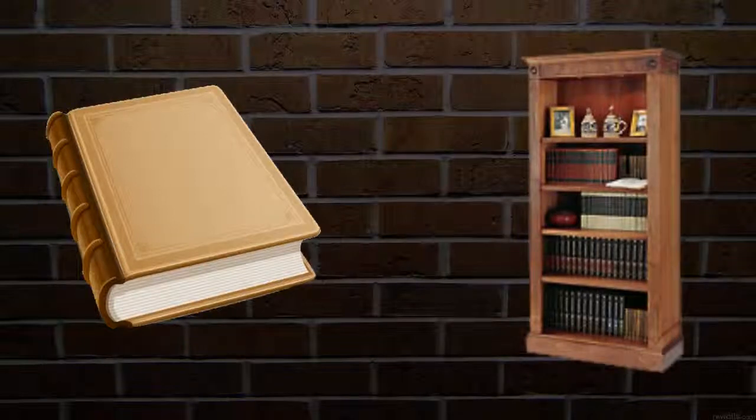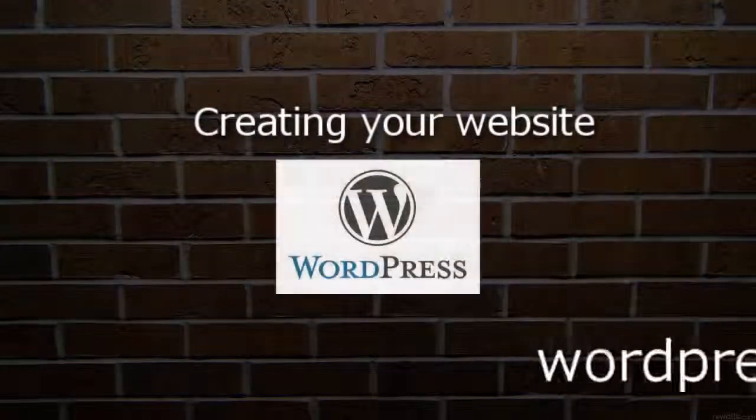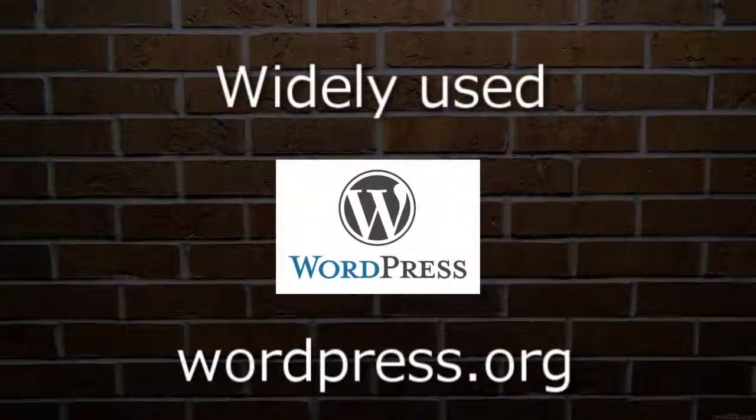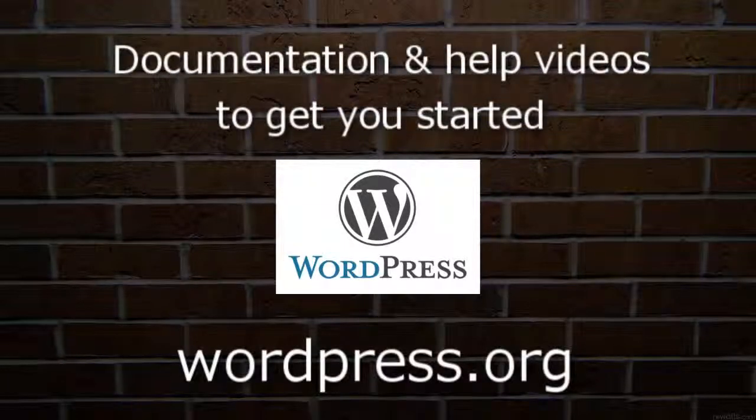Now that you have your blank book with a good title and it's on the library shelf, it's time to actually start writing on the pages. Most hosting companies out there will offer different solutions for actually creating your website. We recommend WordPress from WordPress.org — it's free, it's widely used, and most hosting companies will offer a one-click installation of the software. Once you have it installed, you will find a plethora of documentation and help videos to get you started.